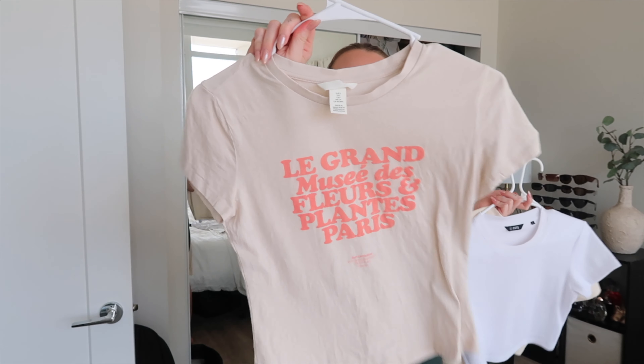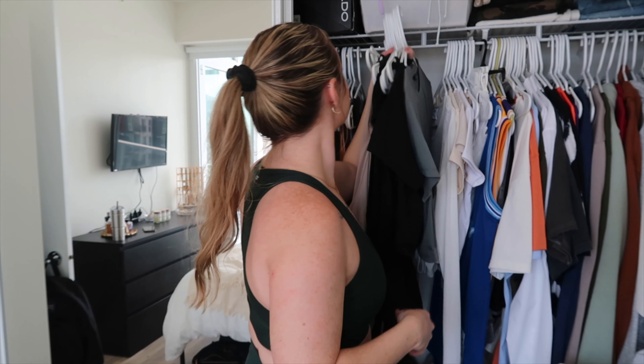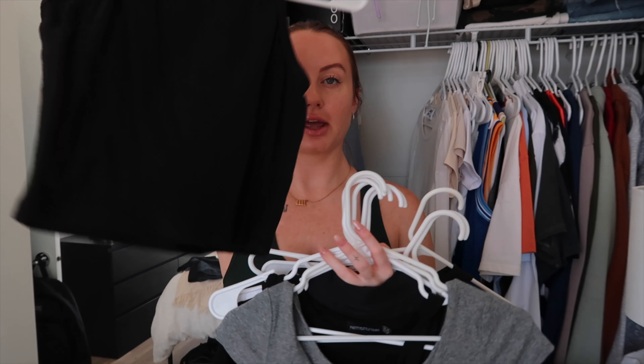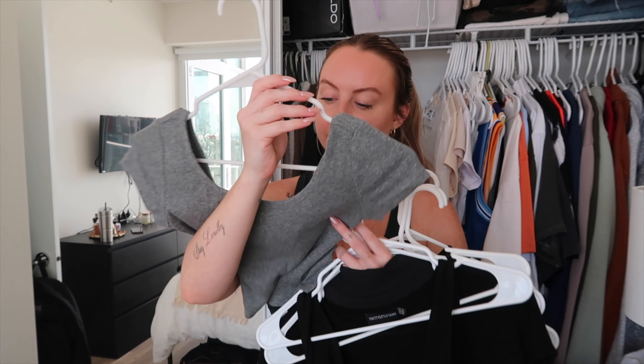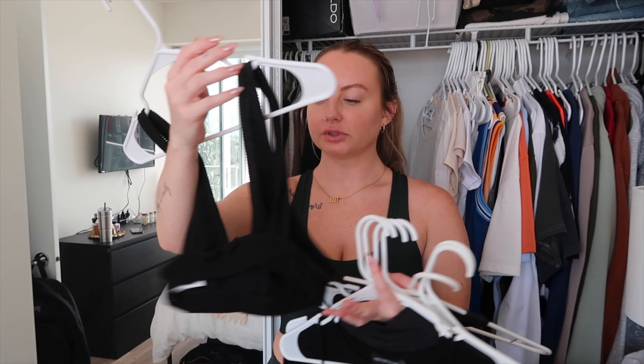A white cover-up from Princess Polly — they don't sell it anymore and I really like it as a beach cover-up. I'm actually taking this to Greece this summer. These three crop tops I'm keeping — two are from Cuts Women, the best quality basics I own. Then there's a cute little graphic tee from H&M. Another top from Cuts Women — I have two and I'm definitely keeping both. A ribbed crop top from Princess Polly I'm definitely hanging on to as a basic.